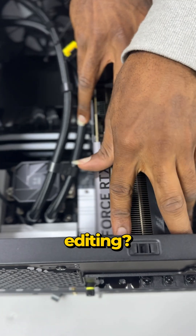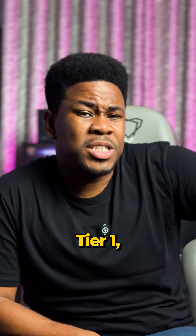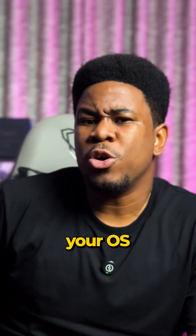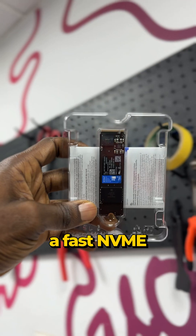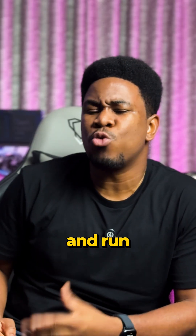Building a PC for video editing, you should seriously consider the three-tier storage setup. Tier 1: your primary drive. This is where your OS and applications live. Ideally, a fast NVMe SSD will keep your system snappy and Premiere Pro will load and run smoothly.